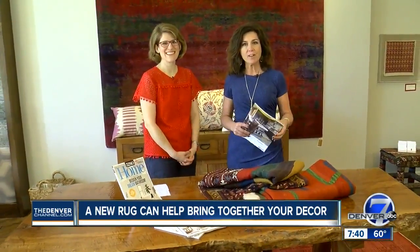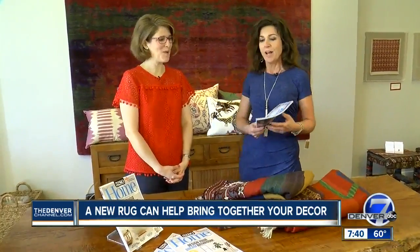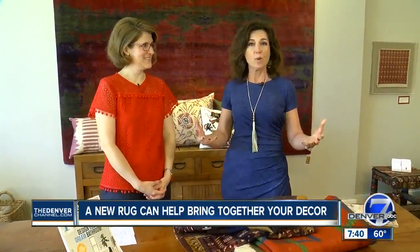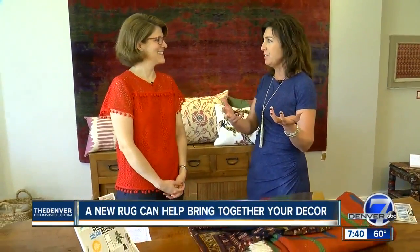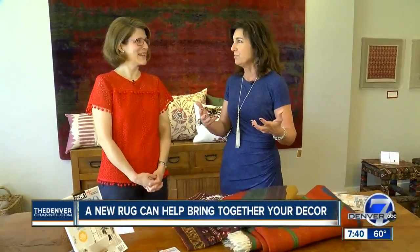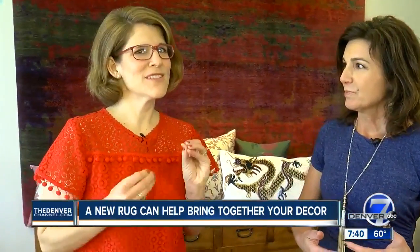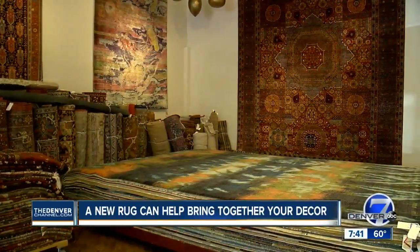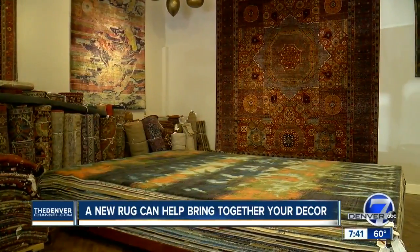Welcome to our segment with 5280 Home. Hillary Maslow-Oswald is here — she is the editor of 5280 Home. Full of great ideas, and today we're going to talk specifically about rugs, something I have learned a lot about, and we're going to impart some important knowledge onto you. This is something you need to know a little about. We're here at Shaver Ramsey, which is a Denver design mainstay.